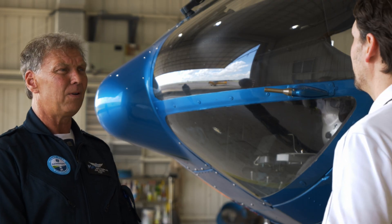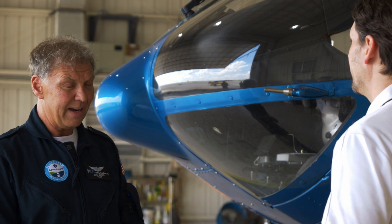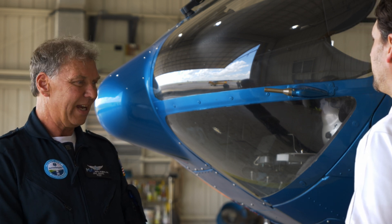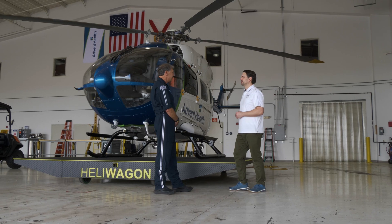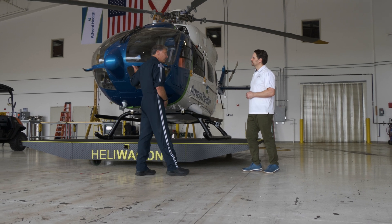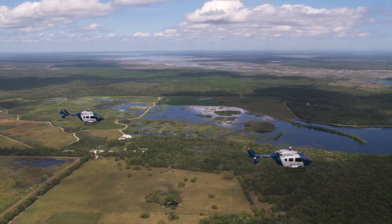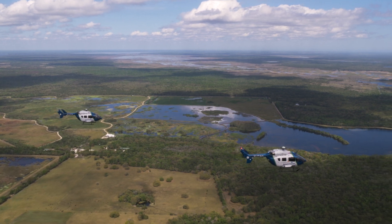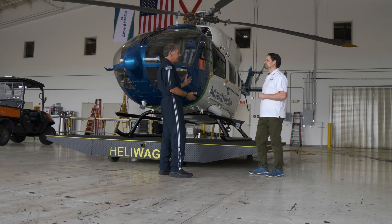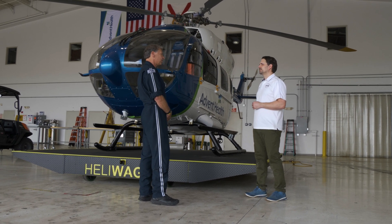In the EMS sector, pilots fly well-equipped aircraft that must meet certain standards. The EC-145 features traffic avoidance systems with symbols on-screen to see other traffic, weather radar to detect precipitation and thunderstorms, a radar altimeter for precise altitude readings, and night vision goggles — which are now standard for EMS night operations.